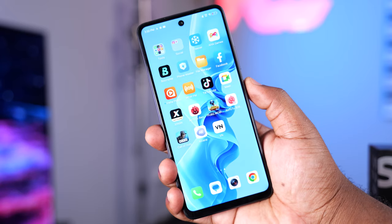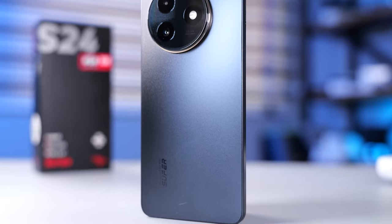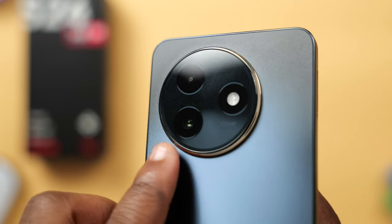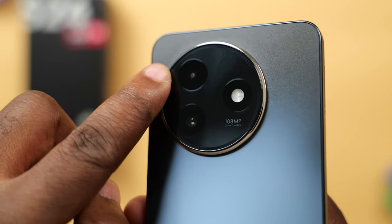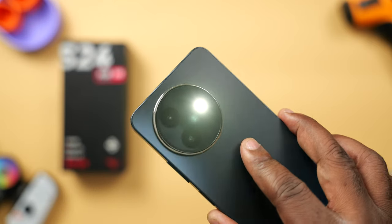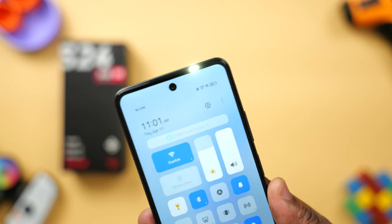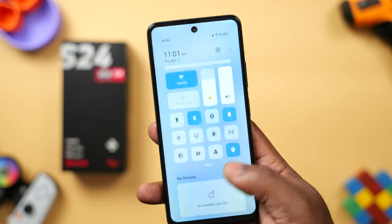The volume and power buttons are located on the right side. The power button also doubles as the fingerprint scanner, and the unlocking speed is fast. Moving to the rear, you can see two cameras, but only one captures pictures — that's the 108MP main camera — while the other is just a depth sensor. Beside the camera sensors is a flash LED light. Flipping the smartphone around, it has a 10MP front camera with a flashlight beside it.